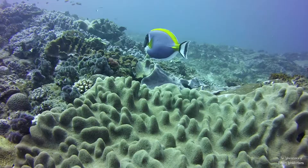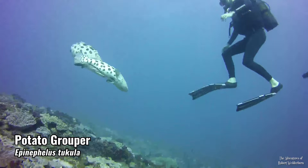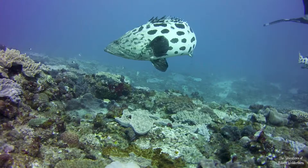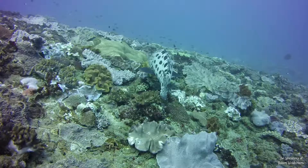Here we have one of my favorite species to encounter underwater — the massive potato grouper, Epinephelus tukula, or as we call them in South Africa, potato bass. I just absolutely love finding potato bass as they seem very intelligent and curious. They are also somewhat affectionate with each other.